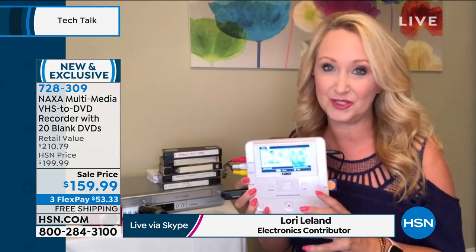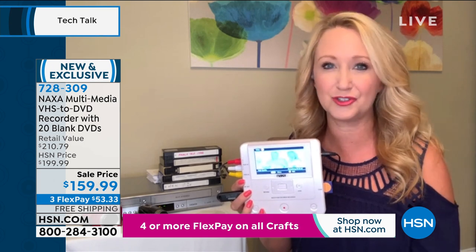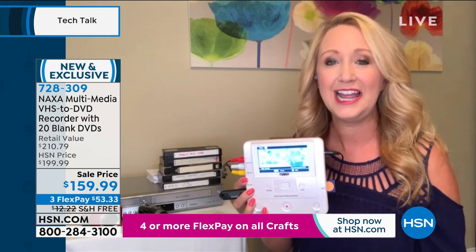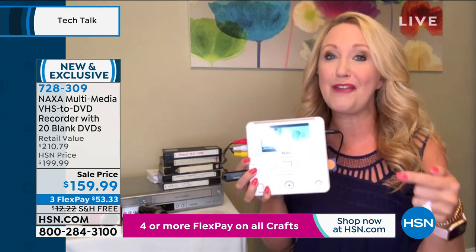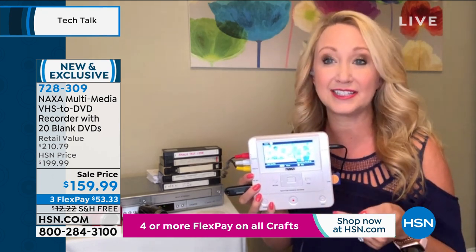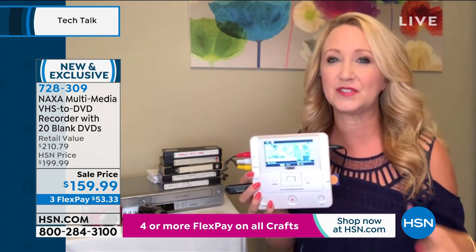I am just absolutely wild about this brand, Naxa. They've been around 20 years, and I've been going to the Consumer Electronics Show in Las Vegas every January for the last 22 years. One of my first visits is the Naxa booth because they have the coolest technology. It's always user-friendly, multi-purpose, very practical and extremely affordable.